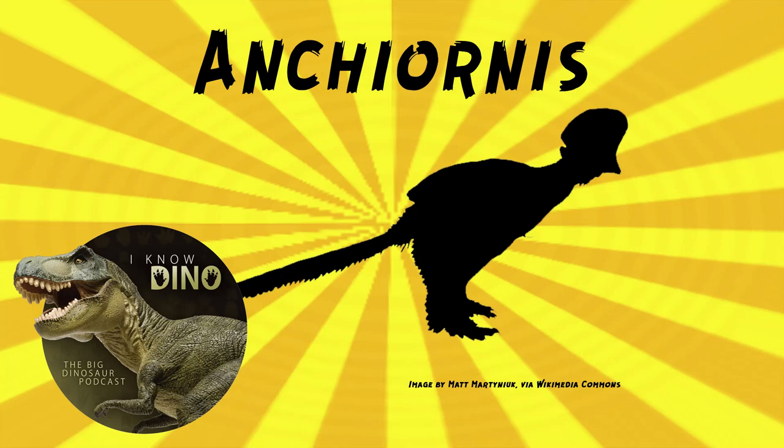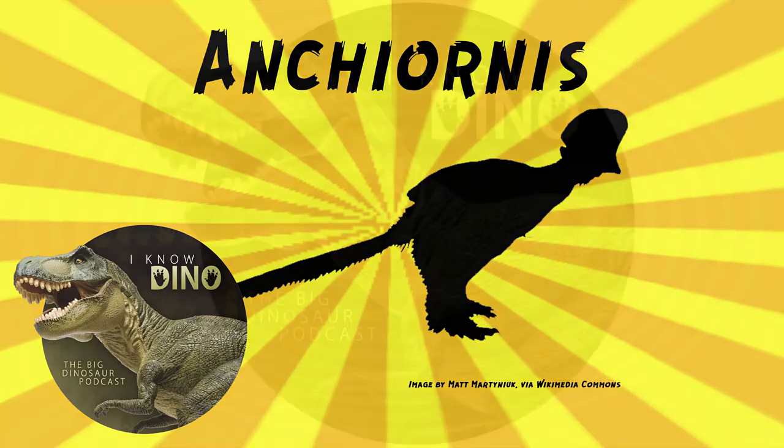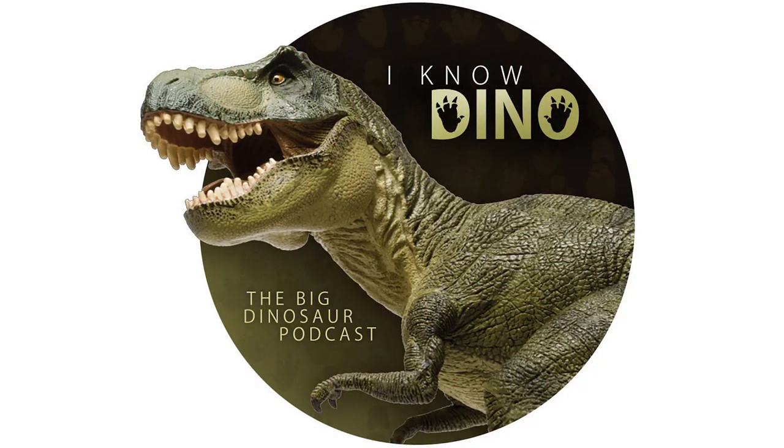Ancheornis lived in a subtropical to temperate climate that was warm and humid. Other dinosaurs that lived around the same time and place include other bird-like dinosaurs like Orornis, Cerocornis, and Xiaotingia, and the heterodontosaur Tianyulong. Other animals included pterosaurs, salamanders, insects, arachnids, and mammals. For those who like our Dinosaur of the Day segment, please consider becoming a patron — we take new Dinosaur of the Day requests from patrons and offer other perks at patreon.com/inodino.